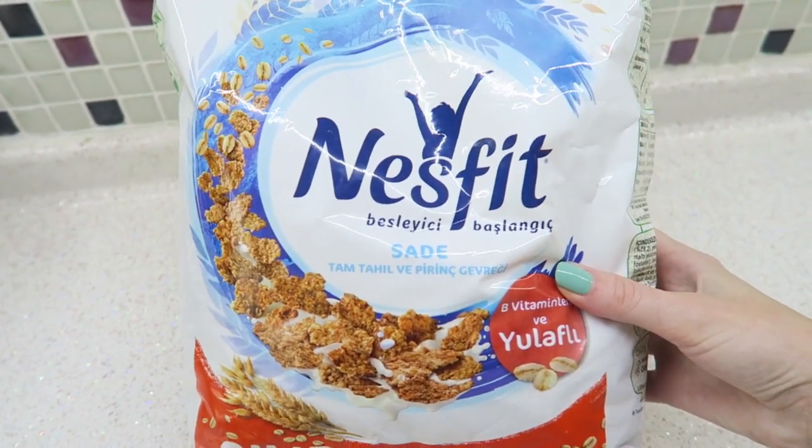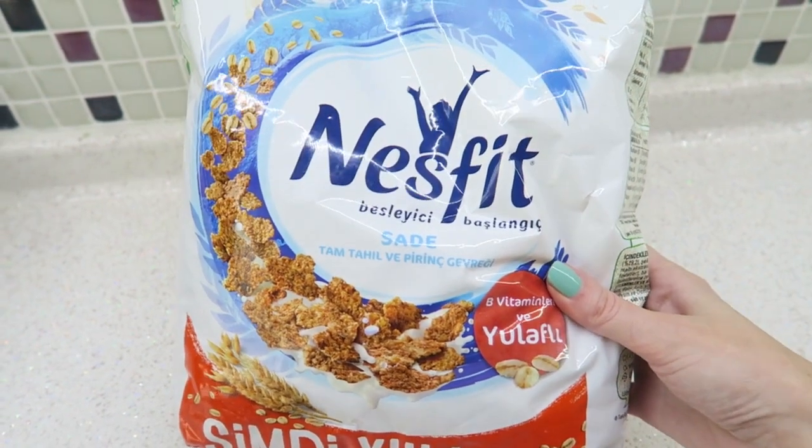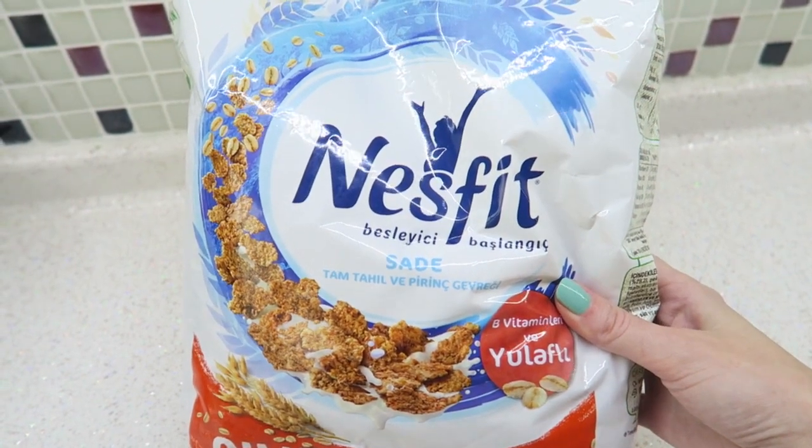For lunch I'm having this Nestlé Fit cereal — it's very simple, there's no chocolate or anything in it, but it's still very nice. And I'm also going to have a banana.